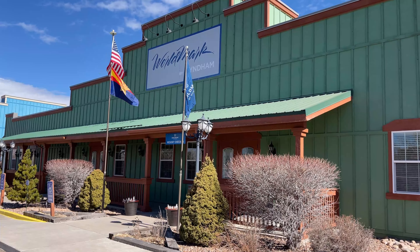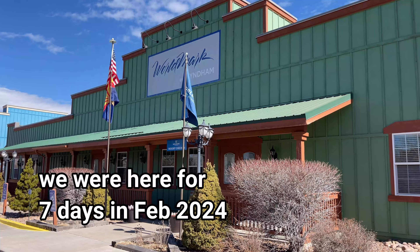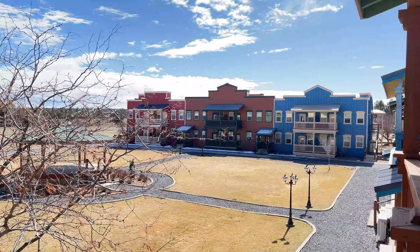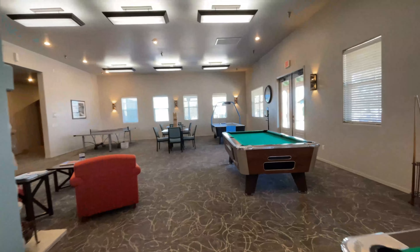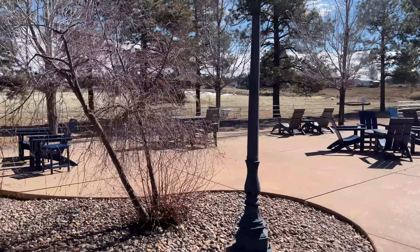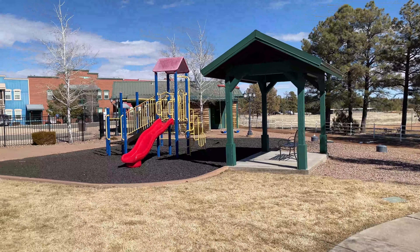Welcome to my in-depth review of WorldMark by Wyndham Bison Ranch Resort in Overgaard, Arizona, located in what they call the White Mountains of Arizona. I'm going to give you a fairly in-depth review of our two-bedroom unit in case you're interested in staying here and want to know all the details. Then we'll take a look around outside the property and give you a realistic look at what it's like.